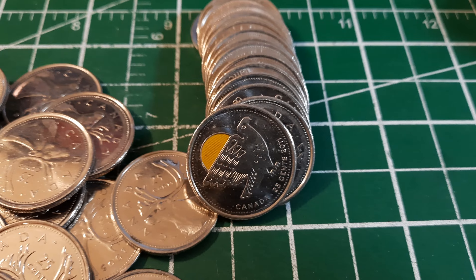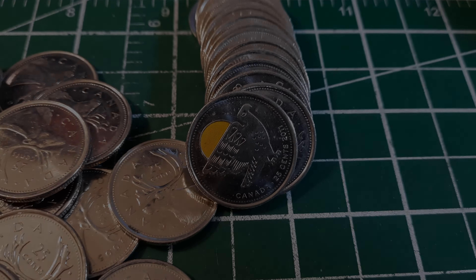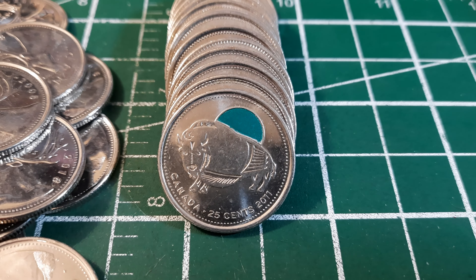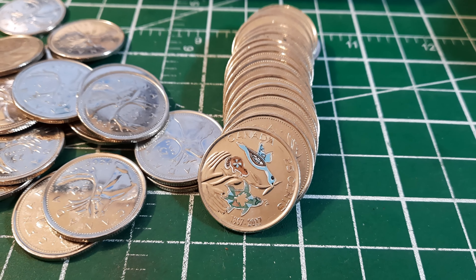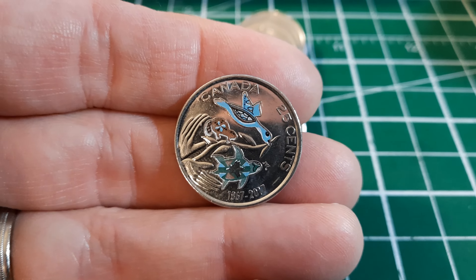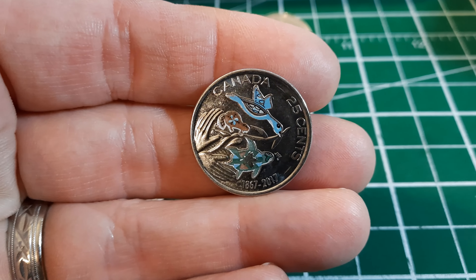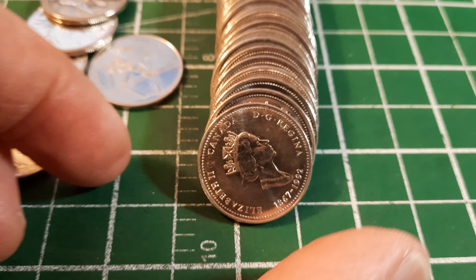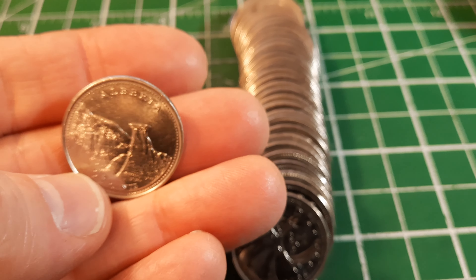Roll 29: more color — Isaac Brock again. Into roll 31, another splash of color — this is the 2011 peregrine falcon. That's our 11th colorized coin of the hunt. Roll 32 gives us the very distant cousin of the peregrine falcon — the wood bison. Roll 34 has a dandy: the 2017 'Hope for a Green Future' color version — a really cool one.